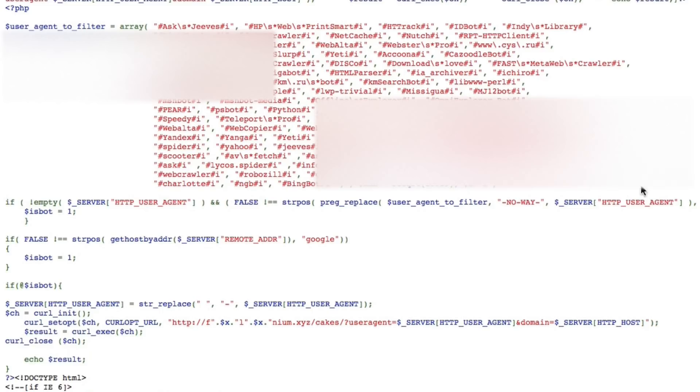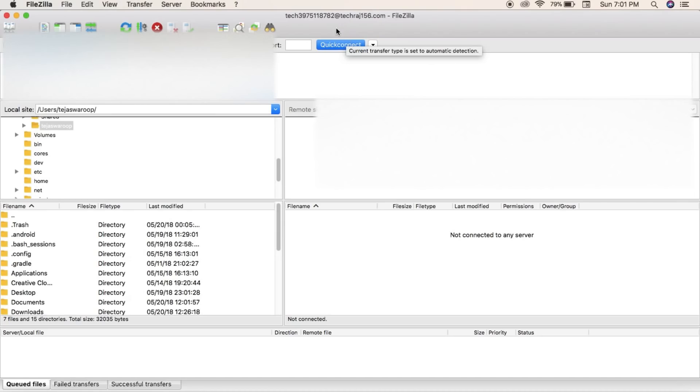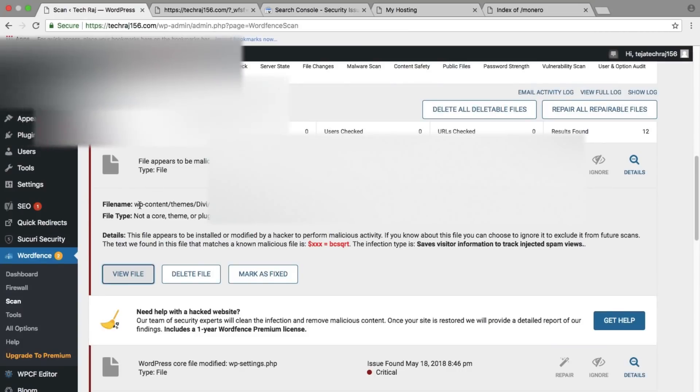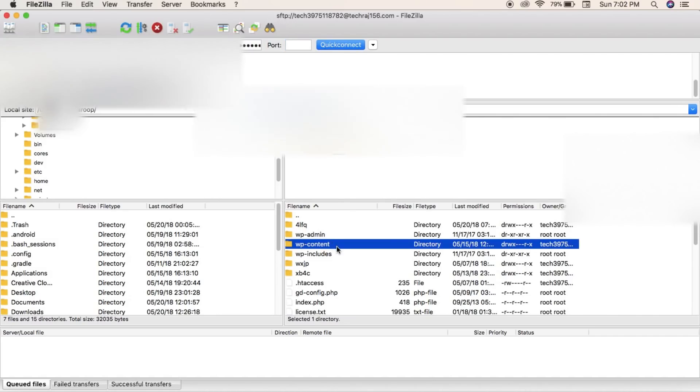The code concatenates `$_SERVER['HTTP_USER_AGENT']`, which contains information about which browser and operating system the user is using, and sends all this data to the server at filenium.xyz. So it's essentially recording user browsing information. I then opened my FTP client FileZilla, connected to my website's FTP server, and navigated to the infected file's directory: wp-content/themes/dv/header.php — that's the injected file we're looking for.